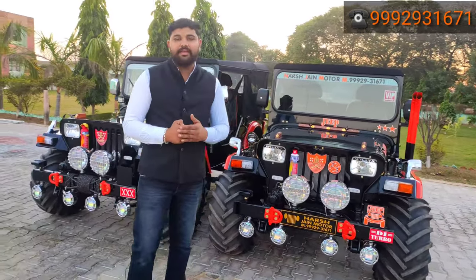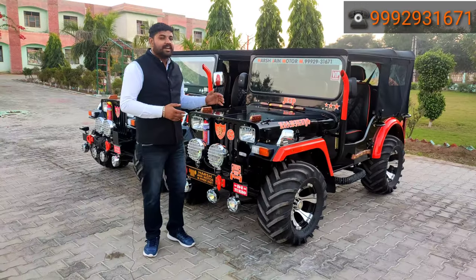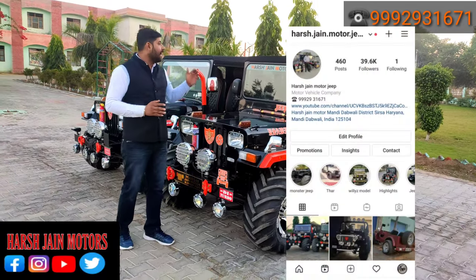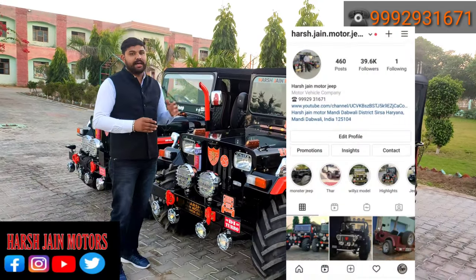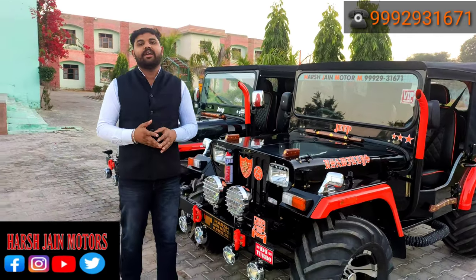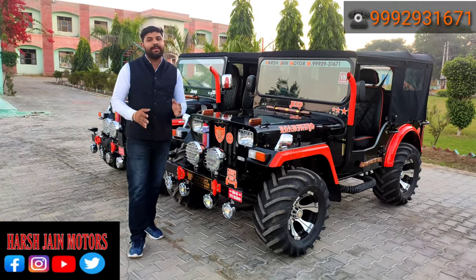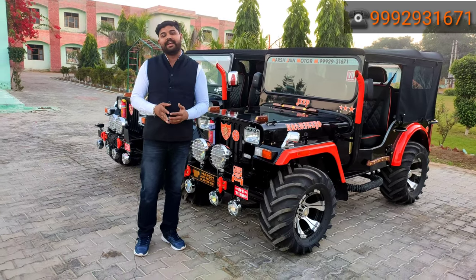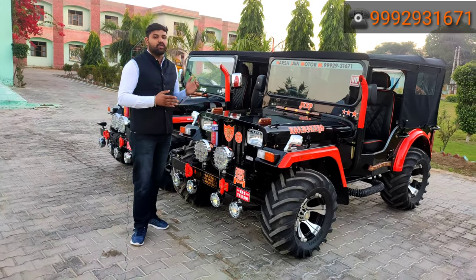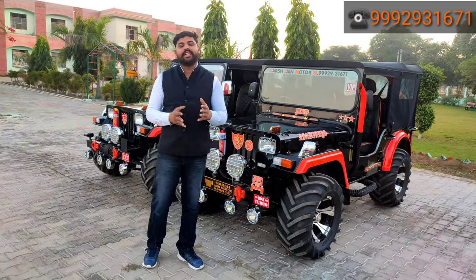If you have any queries, check my Instagram handle — Hershey and Motor. My mobile number is blinking on the screen. You can also follow me on Facebook and Instagram. I am ready to deliver a lot of cars — it is a one-man army. We have a lot of cars available, so check my Instagram handle.